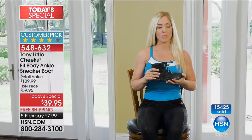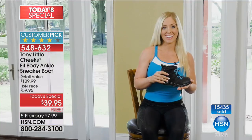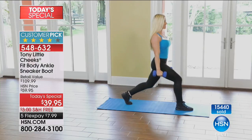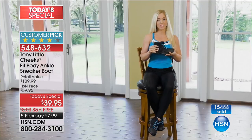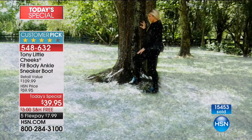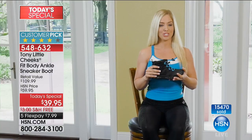Personal trainer testimonial: I'm a personal trainer, so I'm on my feet all day long. These are great to train my clients in and then train myself in. They're extremely flexible. They have a gel insole and are great for ankle support. What's great about these is how lightweight they are — I can travel with them. They're great for any weather, whether it's snowing or raining. They're just the perfect shoe.